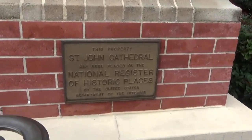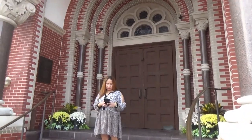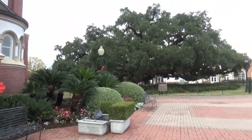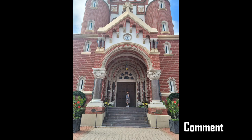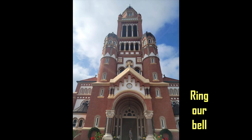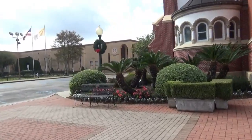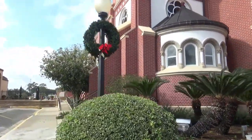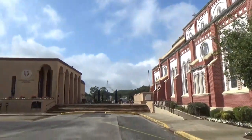St. John Cathedral, National Register for Historic Places. Woo! Beautiful place, huh? Right by it, you have your Cathedral Center.